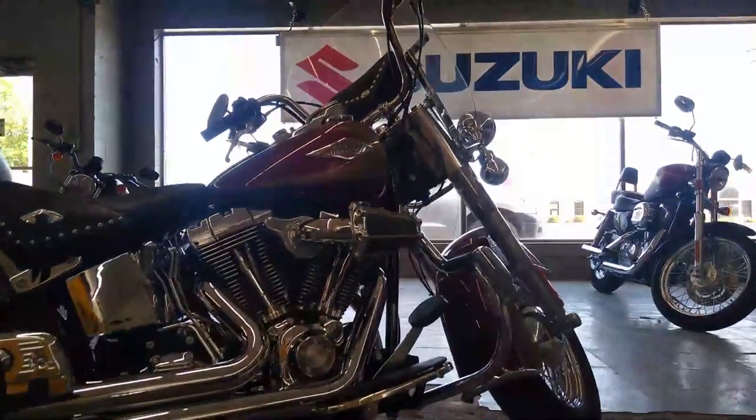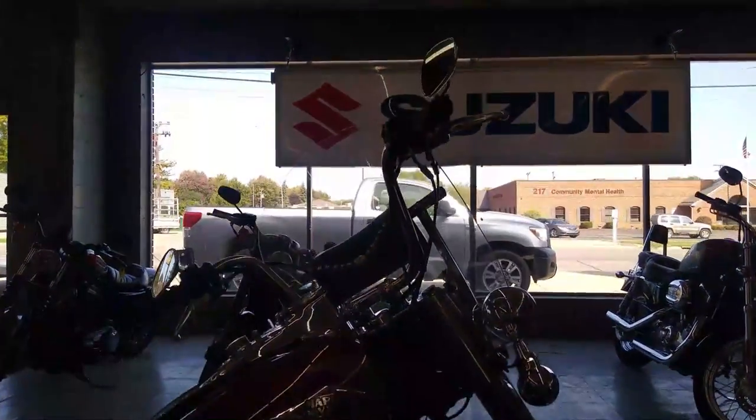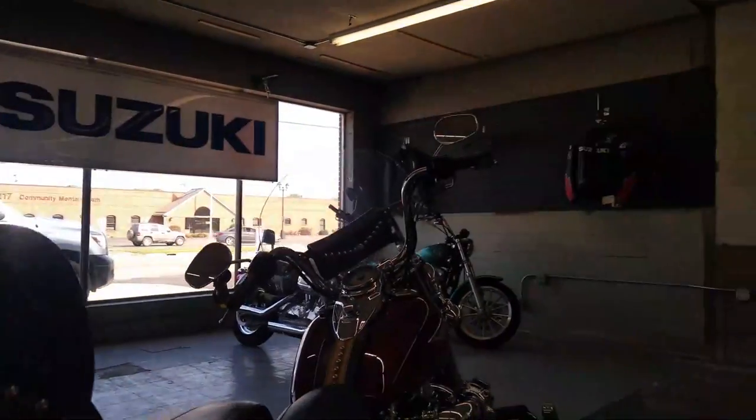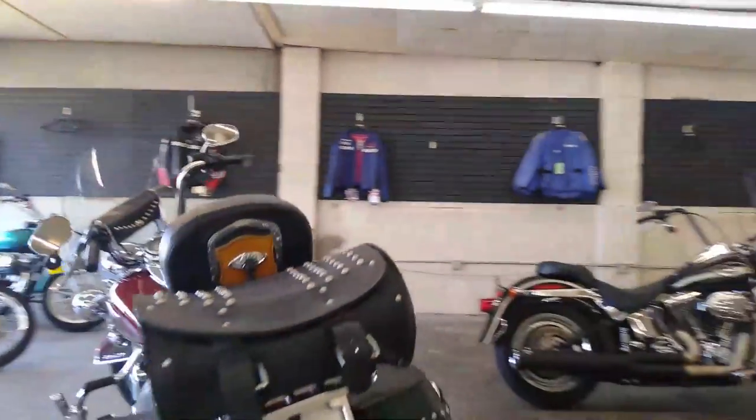It's loaded up with the extras — it's got tons of chrome, it's got the big cone exhaust on it, Vance and Hines exhaust, it's got a quick release windshield and backrest, and saddlebags.